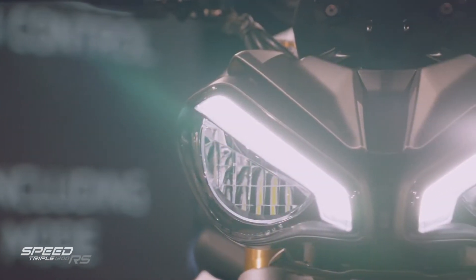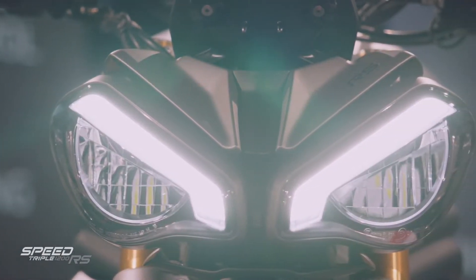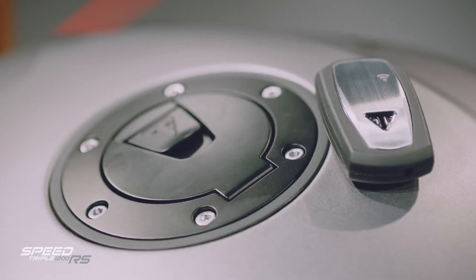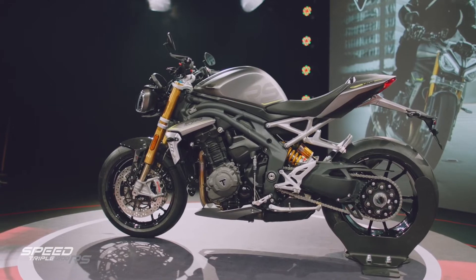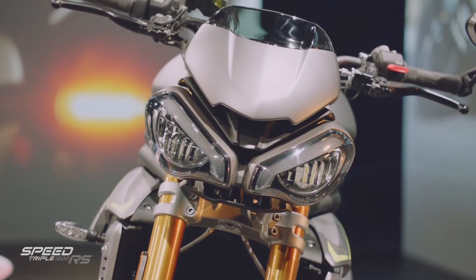The lighting setup features aggressive new light signatures. We've got a full keyless system, and for the very first time on a Triumph, that includes a keyless fuel filler cap. All of this attitude, head-down, aggressive, focused DNA is ambitious in delivering a major step forward.